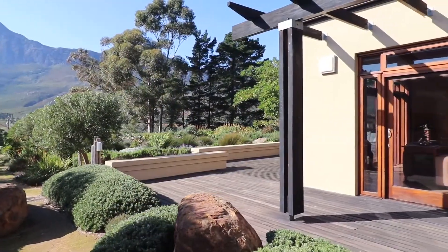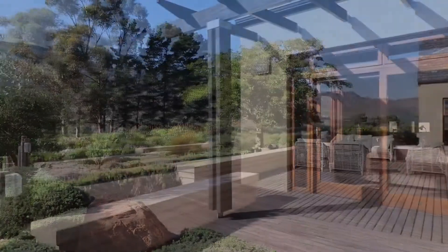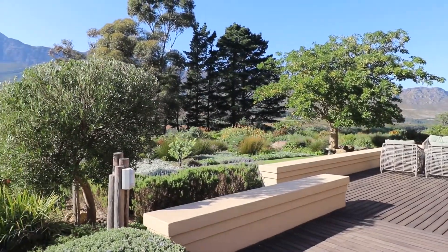Decks all round in beautiful balau, and the views are there to die for.